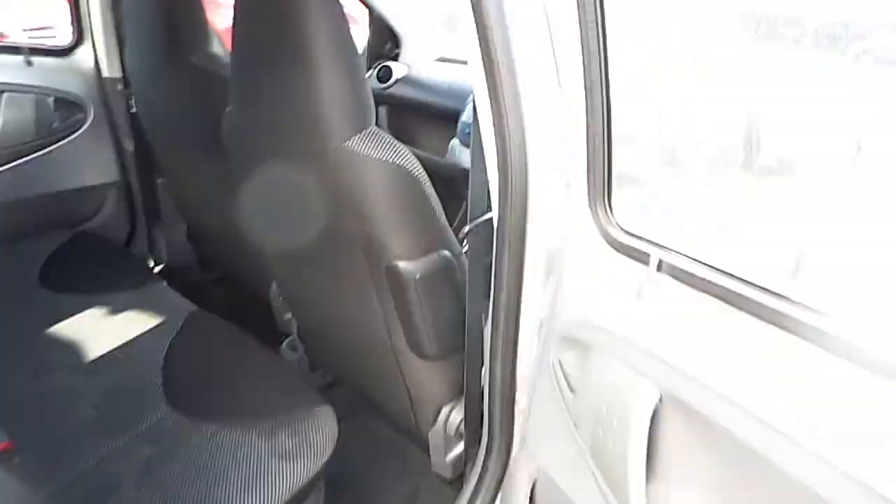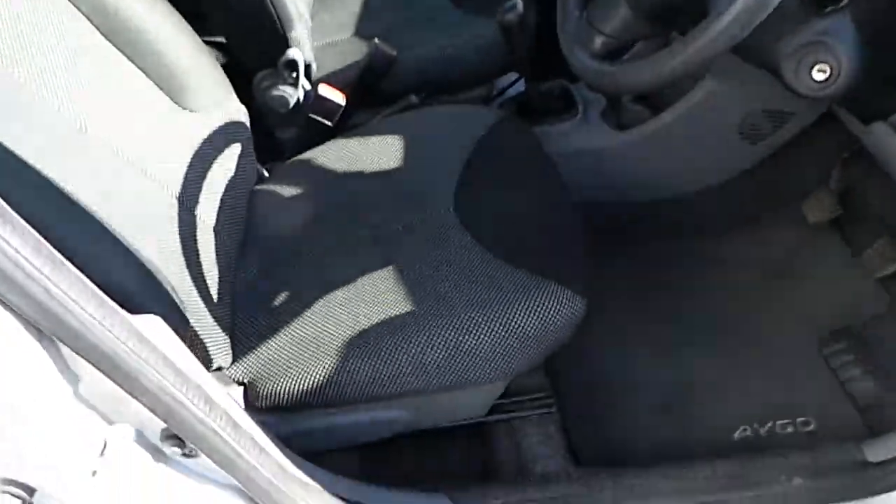At the rear of the vehicle you can see it comes with grey cloth upholstery, with rear isofix seats. At the front you can see grey upholstery again.